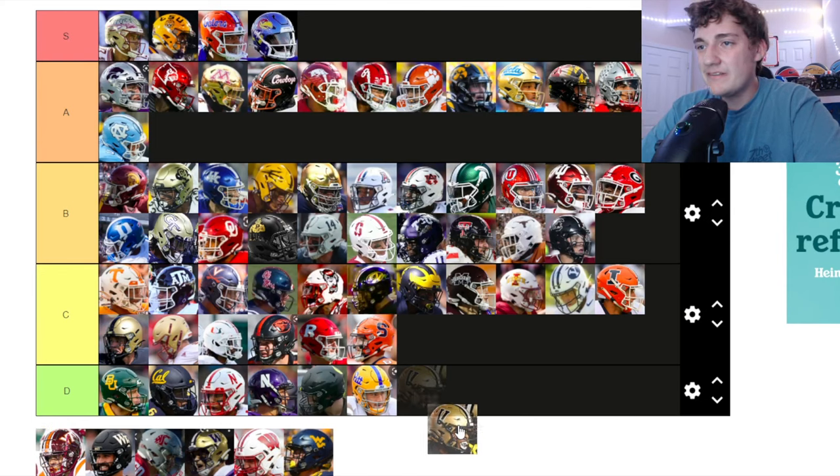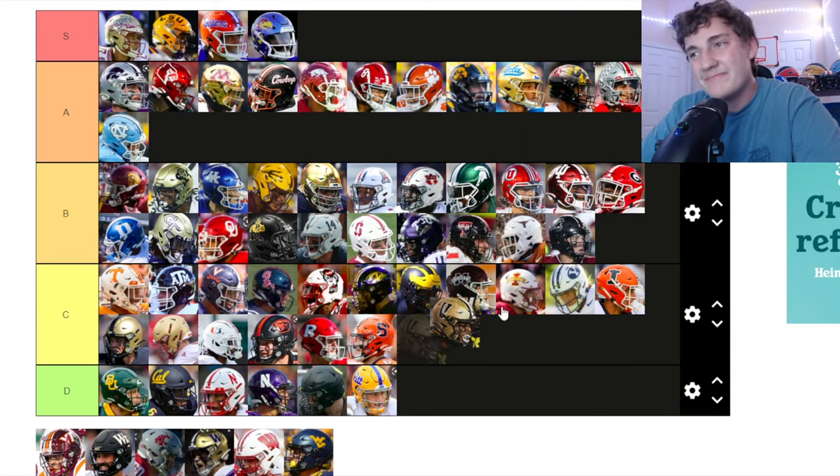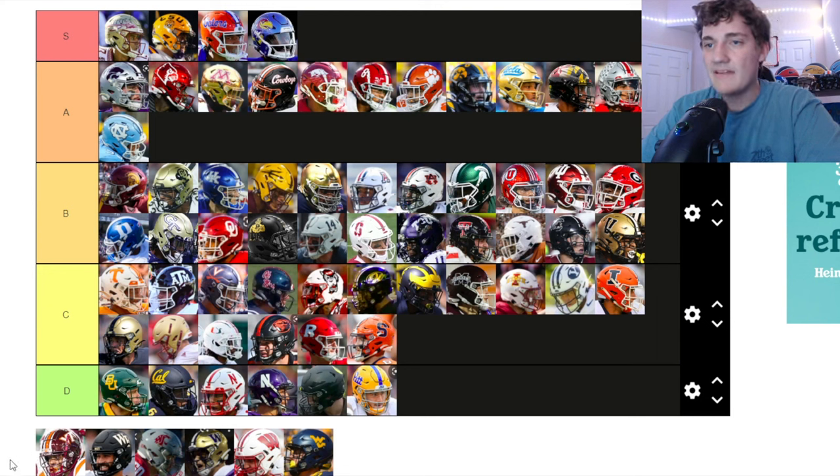Vanderbilt — I don't really like these ones. I like the gold and the black but the V logo isn't quite doing it. I'm going to put it at the bottom of B tier rather than C tier.